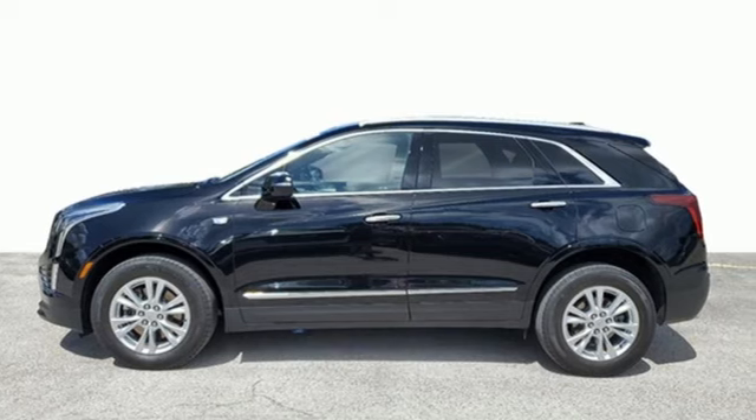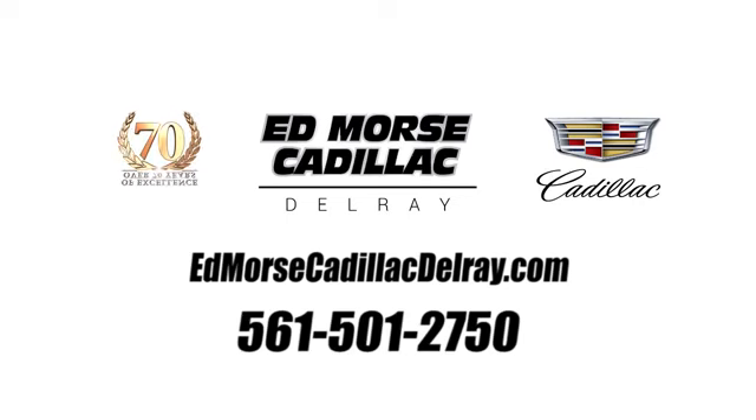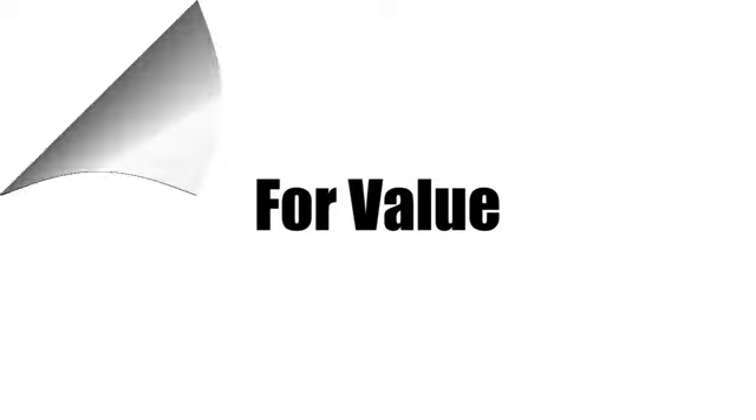See it for yourself when you take it for a test drive. Call us today at 561-501-2750. For value and for service, it's Edmoor's.